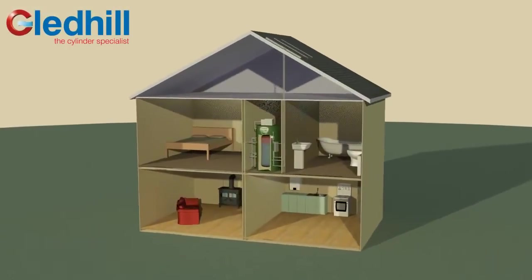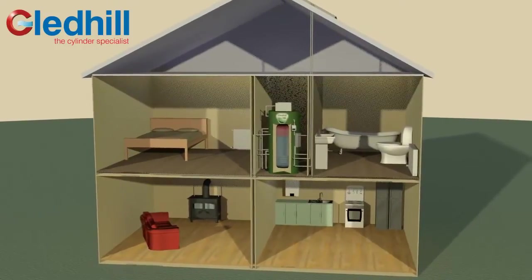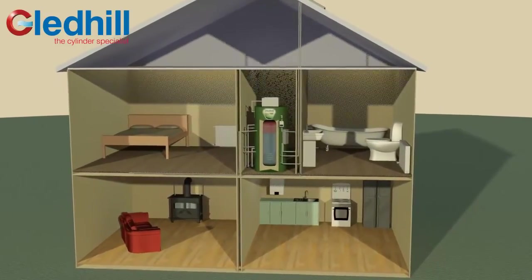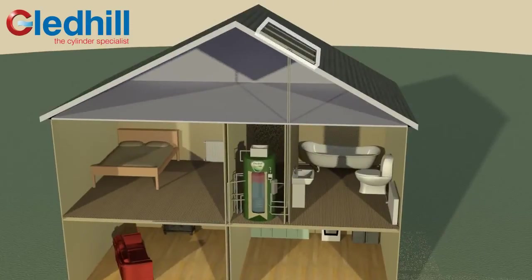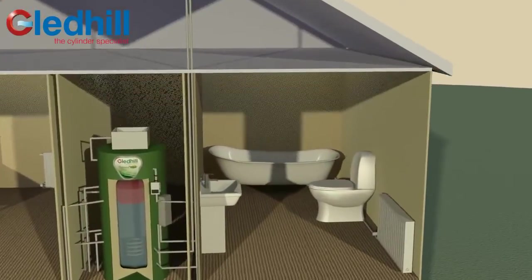The Torrent Ecothermal Store is the heart of your home's heating and hot water system. It uses multiple heat sources including renewables such as wood burners and solar panels to reduce the reliance on more expensive fuel sources such as oil, gas or LPG.